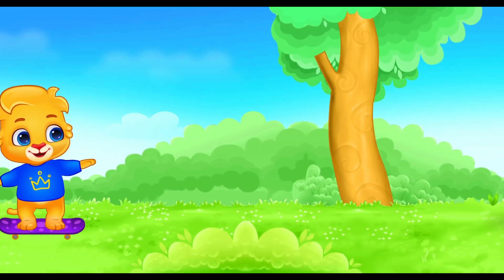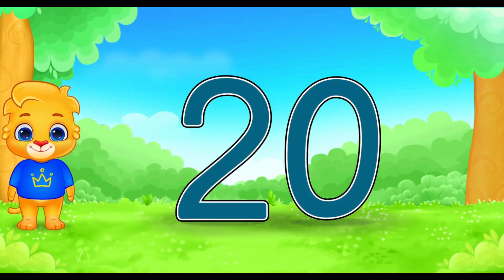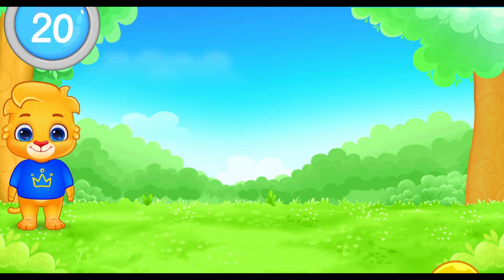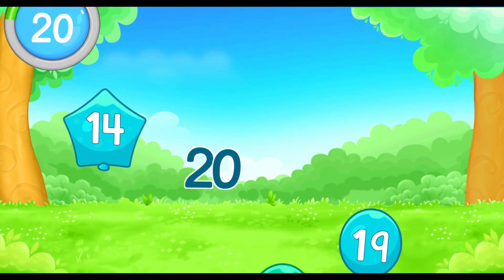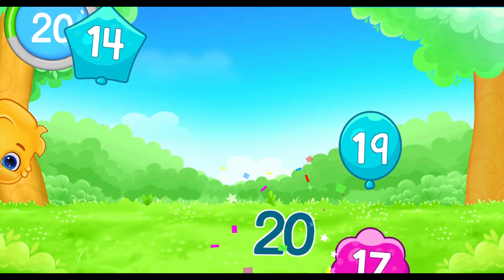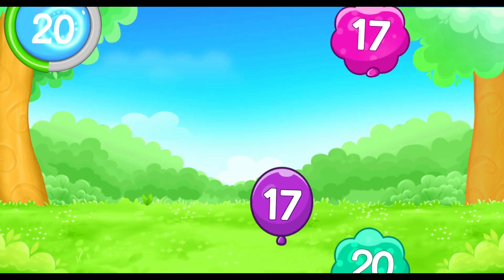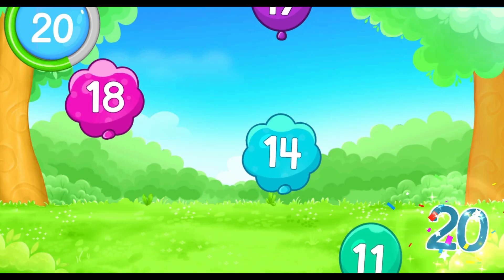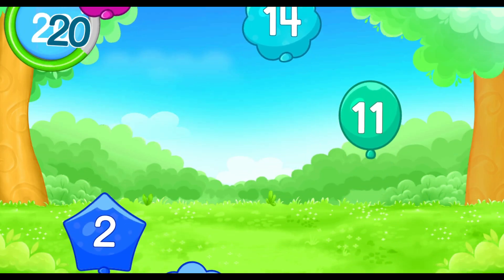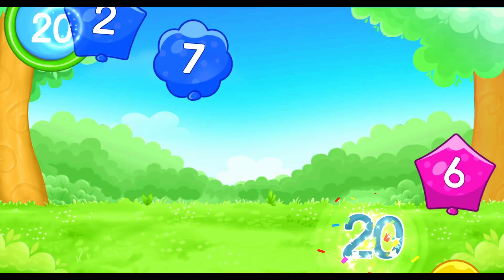Wow! This is a big one! The number twenty! Can you help me pop all the balloons with number twenty? Twenty! Twenty! Twenty! Twenty! Twenty! Twenty! Twenty! Twenty! Twenty! Twenty! Twenty!